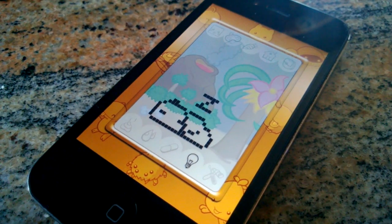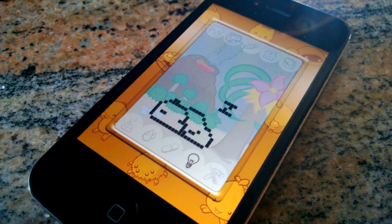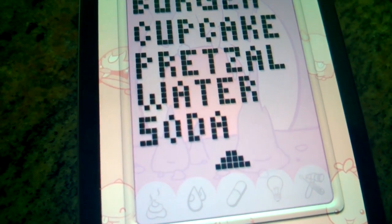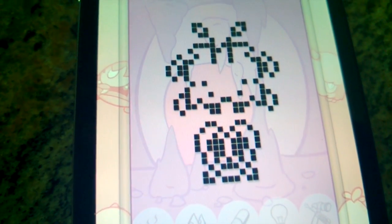You'll also notice the animations are a lot more accurate. One of the biggest requests was more food for your Chibi Pet, so I made sure that I got that in this update.